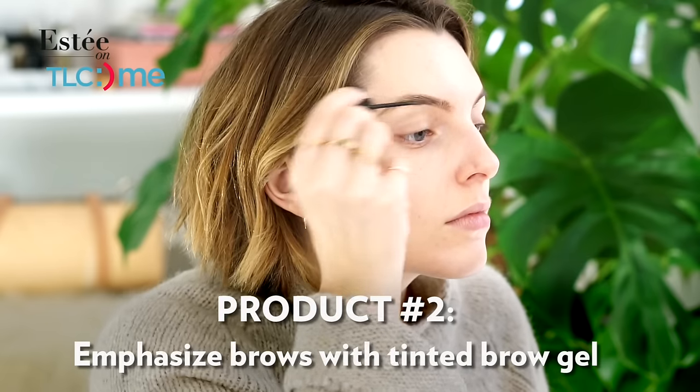but they're so effective on someone like me who has very light eyebrows. You just sweep it through your eyebrows — it gives you some color, some shape and definition, and it also keeps the eyebrows in shape.